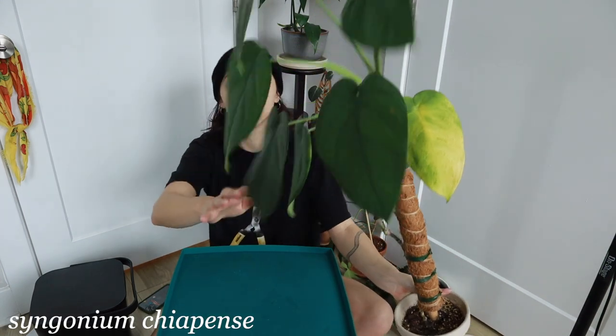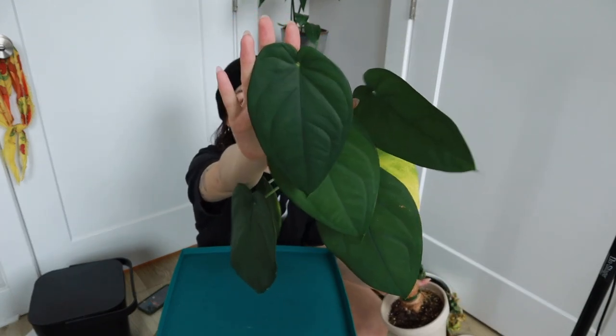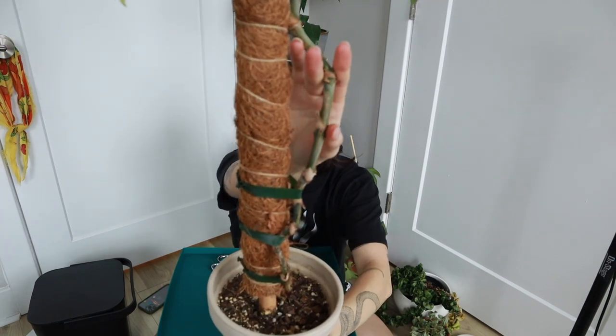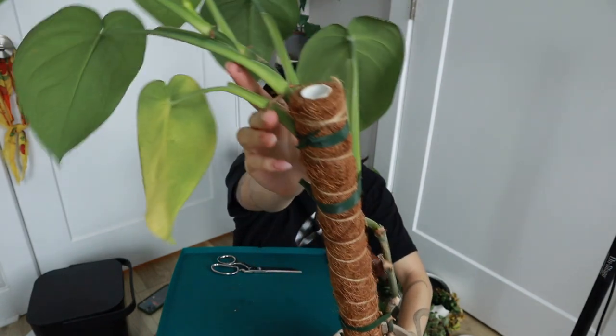The first plant I'm gonna start with today is this Syngonium Chia Pence. Here's her close-up. She's doing phenomenal, but as you can see she's extremely leggy towards the bottom. She's losing a leaf. I'm being bold and I'm gonna chop her up into a bunch of little pieces. I am looking for nodes. If you don't know what a node looks like, you see this bulging part of the plant right here? That's a node. And sometimes they have these little aerial roots coming off of them.